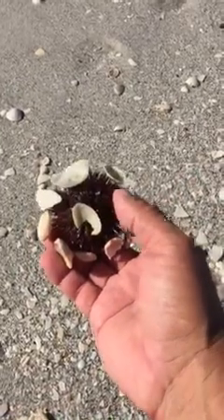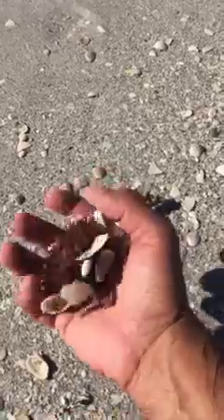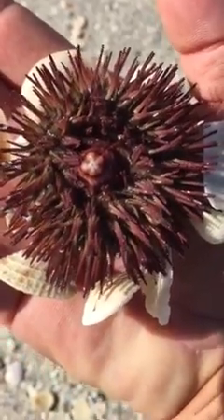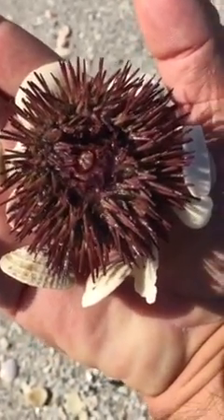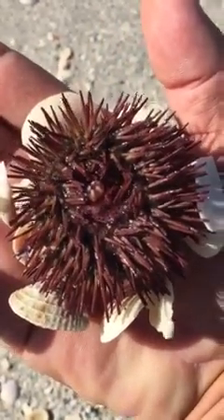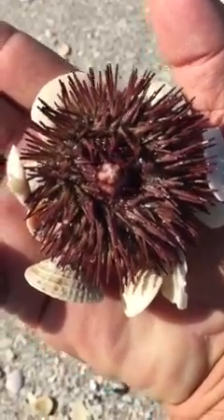Anyway, these sea urchins will actually — look how they have these shells attached to the very outside edge with a little sticky substance. They camouflage themselves. There's the mouth for the sea urchin, see his little spines moving around. They eat algae; they'll scrape it off other little hard surfaces.